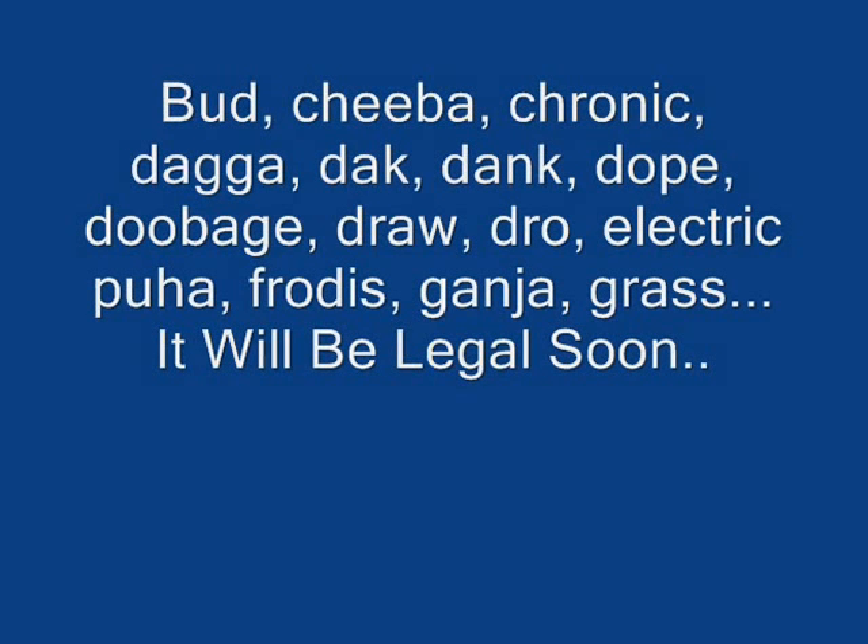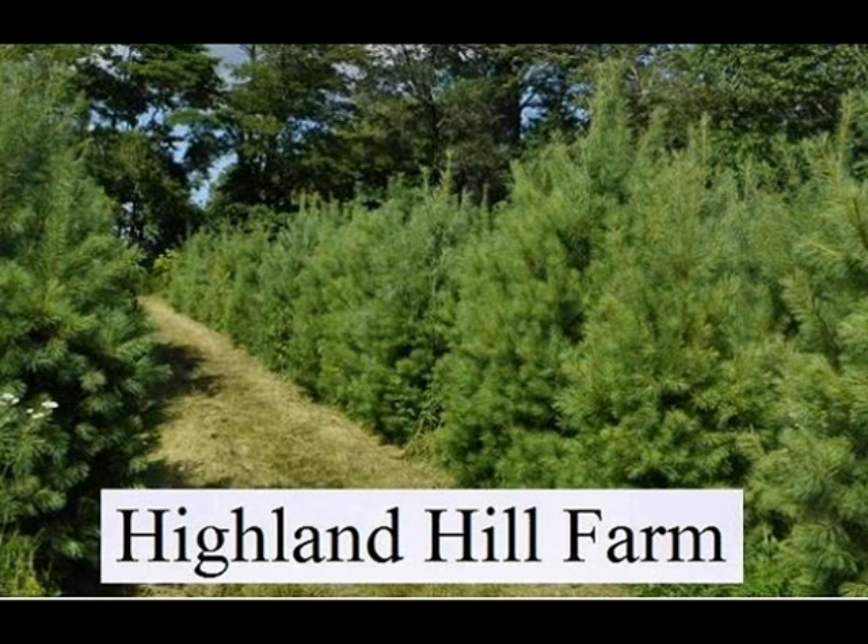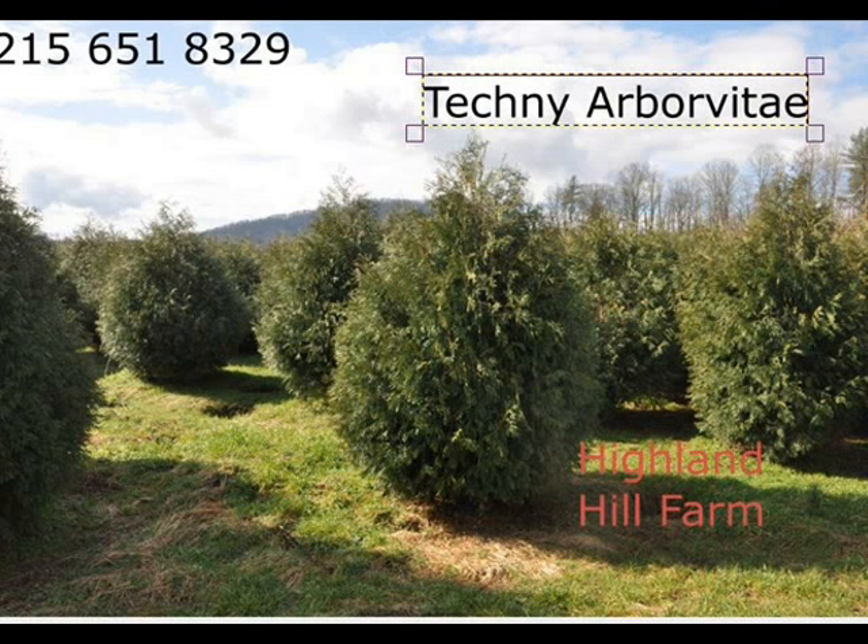Soon cannabis will be legally grown in all 50 states. When this occurs, you will need great screening and buffering trees to grow your stash in your backyard without prying eyes of neighbors seeing it. When this becomes a reality, you will want to see us at Highland Hill Farm, because we will be able to supply you with great trees to buffer your cannabis. Give us a call and come see us at 215-651-8329 in Fountainville, PA.